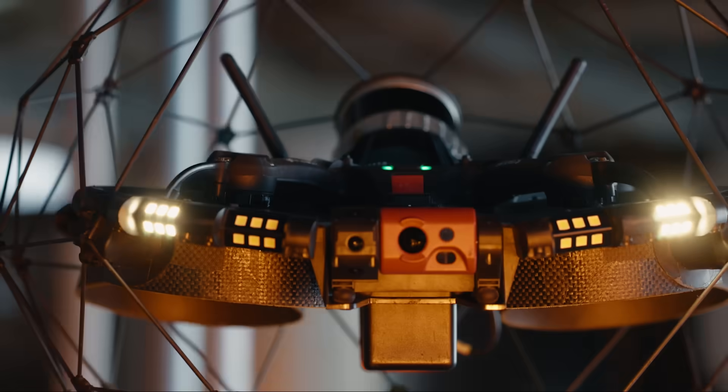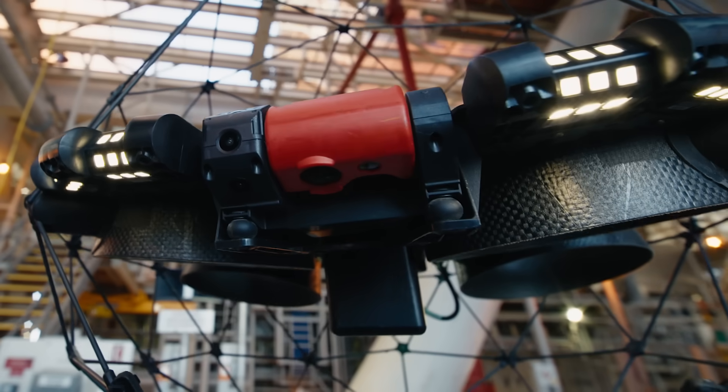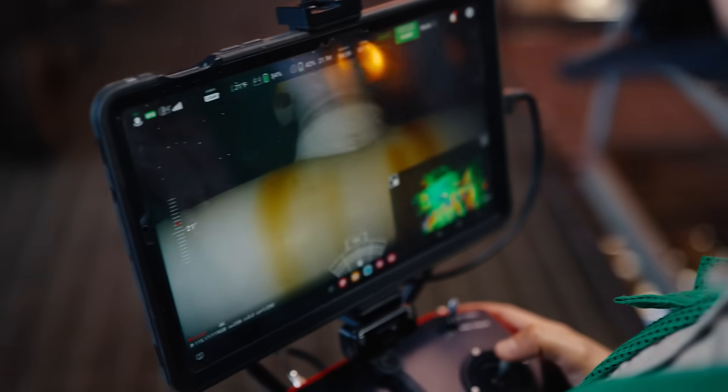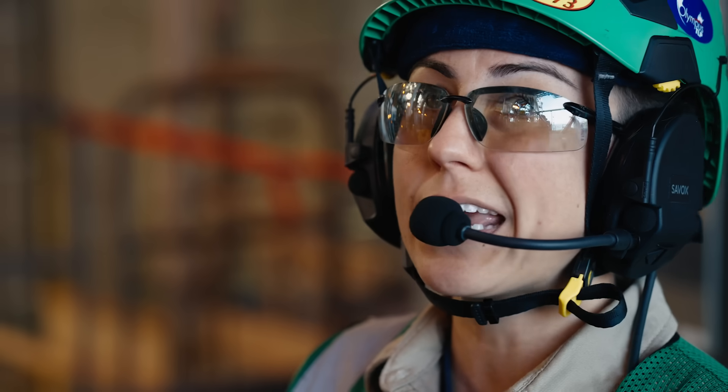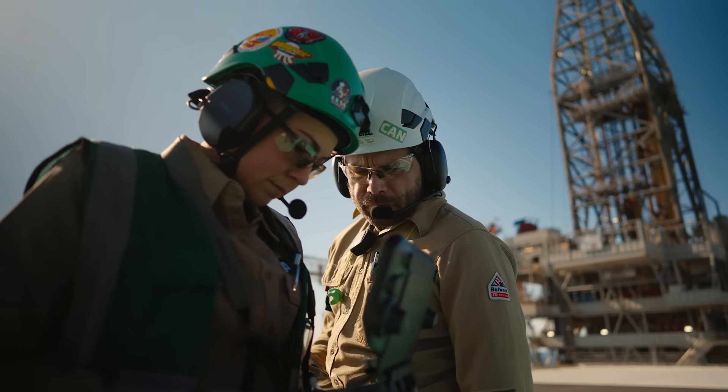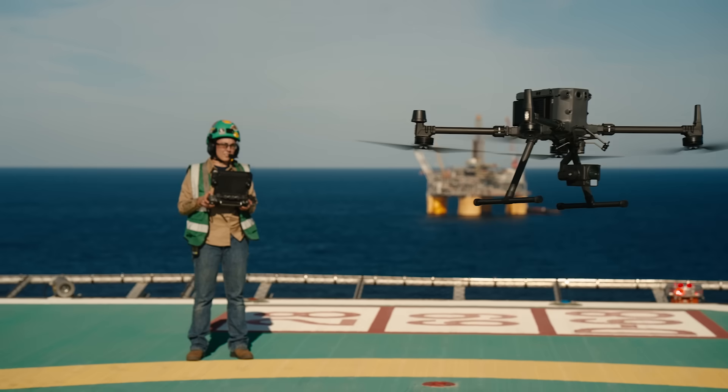I'm looking for defects that are as small as a 32nd of an inch — that's sub-millimeter. Previously, we would have been doing this via rope access, taking about a whole day. Now we're able to do it in seven minutes. Drone inspections tend to be faster and don't put people in harm's way.